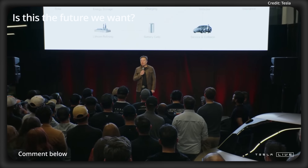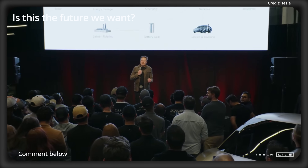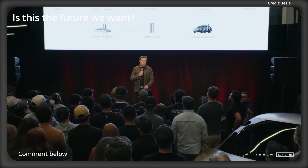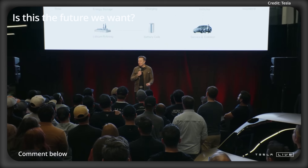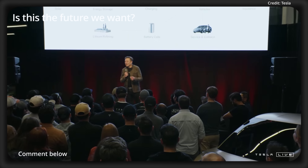And also space travel — there's nothing like that. So if you can basically have anything you want, and travel to space, and go to Mars — that'd be about as good as it gets.